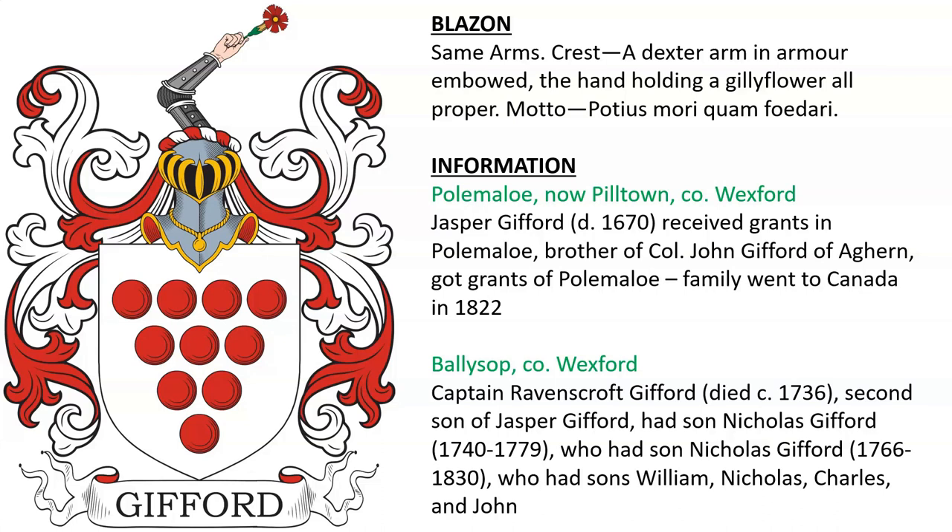Gifford of Pole Malau or in Wexford — this was the brother of Colonel John Gifford of Aghern, namely Jasper Gifford, who died in 1670. The family immigrated to Canada in 1822. Also Gifford of Ballysop in Wexford, descended from Captain Ravenscroft Gifford, who died in 1736.